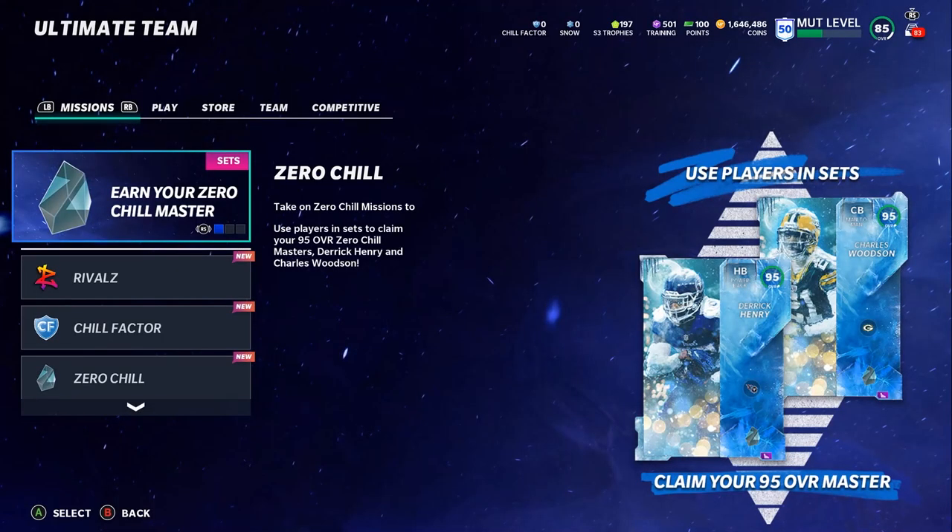Hello everybody, it's Poodle back with another Madden Ultimate video. Today we got a Zero Chill Part 2 reveal, some Zero Chill information to go over, and stuff for tomorrow. We also have a double sneak peek today — one now and one later tonight. I'm going to start with the MUT rewards, go over our basic info, and then show you the sneak peek and discuss some other updates.